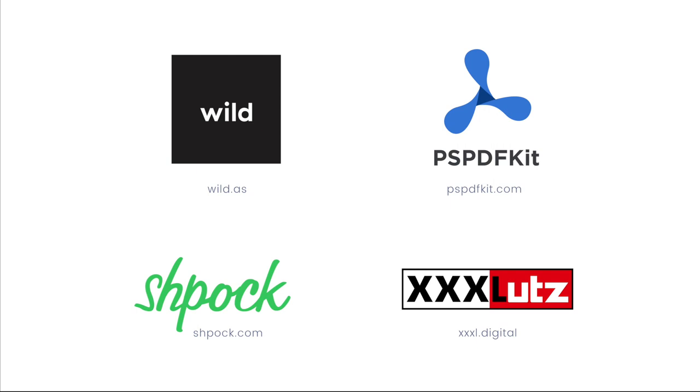Wild, a digital branding studio — they love GIFs, beer, and widgets. XXXLutz — the tech team, XXXL-Digital, creates all digital experiences for XXXLutz, Möbelix, and Murmux all over Europe.